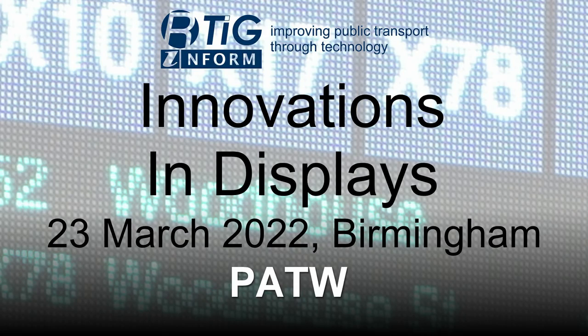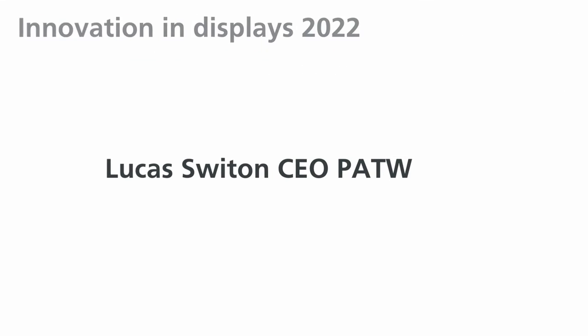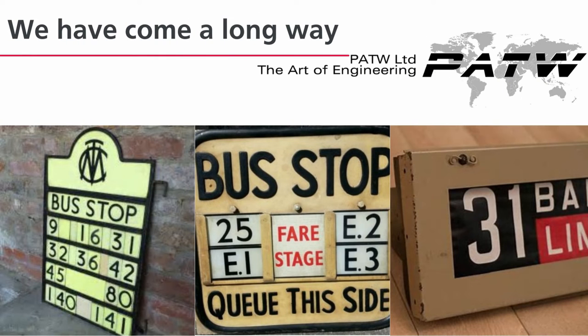This session was recorded at the Display Innovation Workshop held on the 23rd of March 2022 in Birmingham. Hello everyone, I'm Lucas Sutton, CEO at PATW. We're fairly new in the passenger information industry. To make it easy, we just pre-recorded our presentation and I will answer your questions after the video.